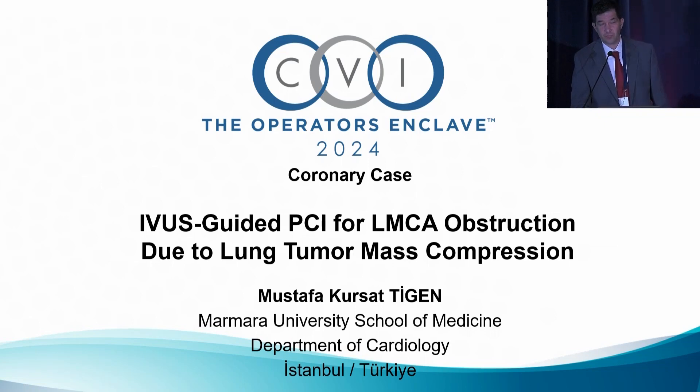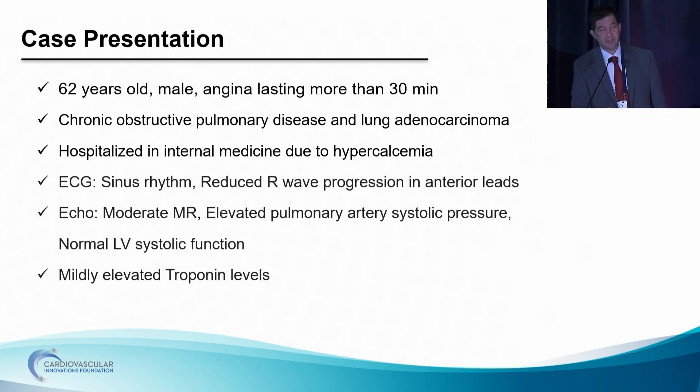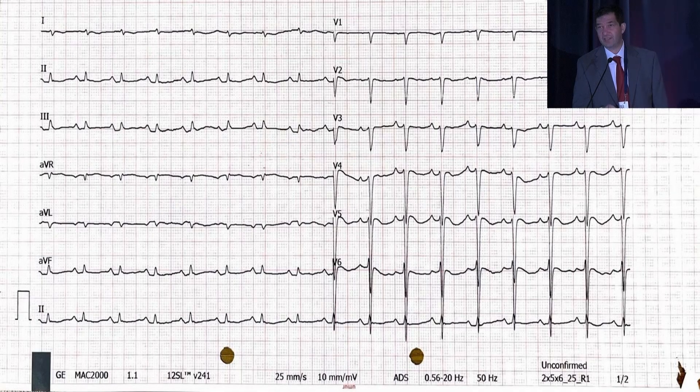I'm John Chevic, one of the international cardiologists in Colorado Springs. This case is performed in Istanbul, Turkey. Dr. Tigen is on his way to come to Denver, so I'm filling in. This is a 62-year-old gentleman with known lung cancer admitted to the hospital with COPD and some metabolic issues including hypercalcemia, and he developed chest pain and elevated troponin during the hospitalization. Based on this EKG and elevated troponin, he was taken to the cardiac cath lab.